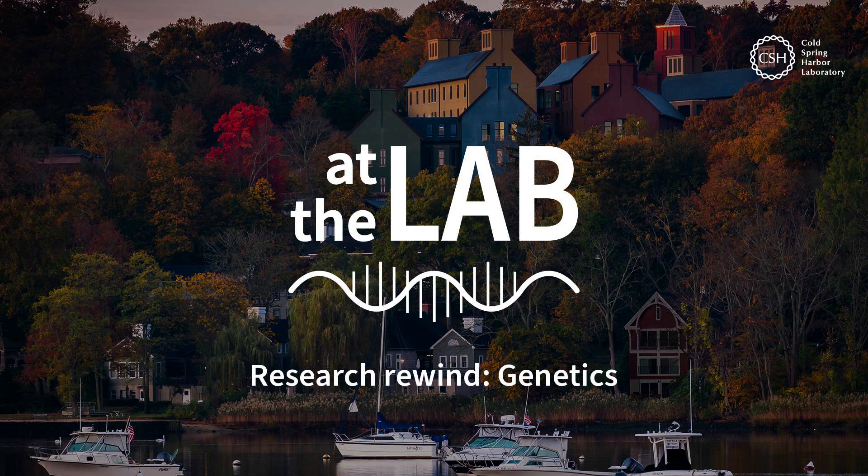You're now at the lab with Cold Spring Harbor Laboratory. My name is Sam Diamond. I'm Sarah Janieri. My name is Caroline Cosgrove. I'm Nick Warren. My name is Nick Fiore. And this week at the lab, we're revisiting all of our episodes from Season 1 that focus on genetics.